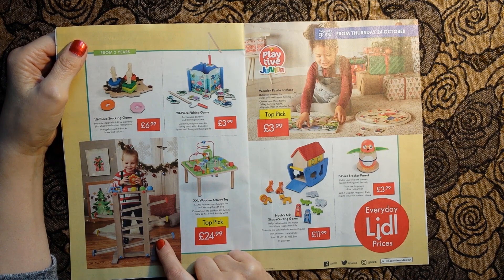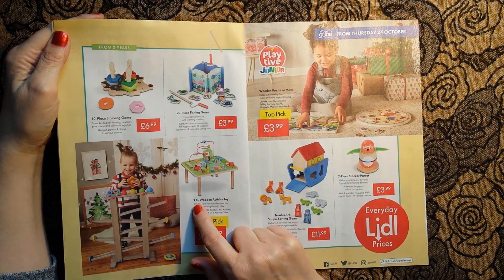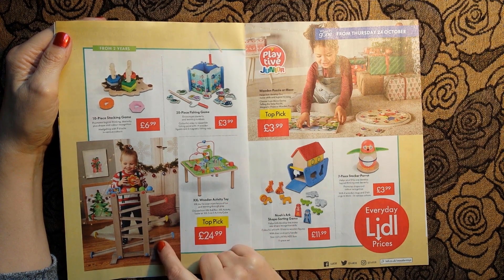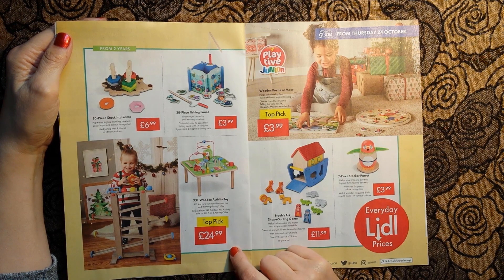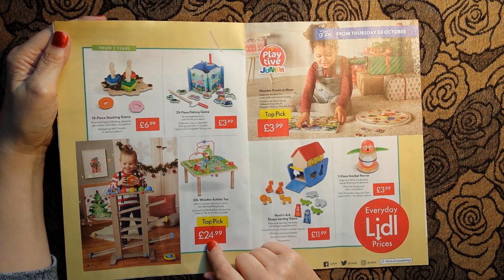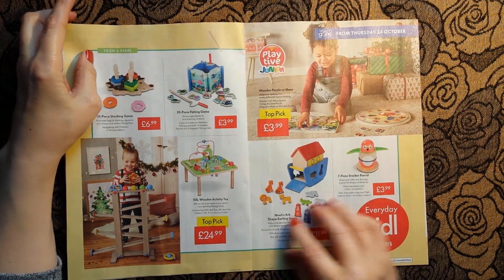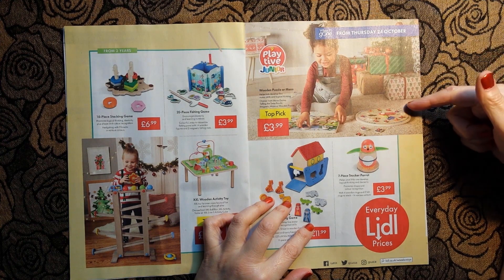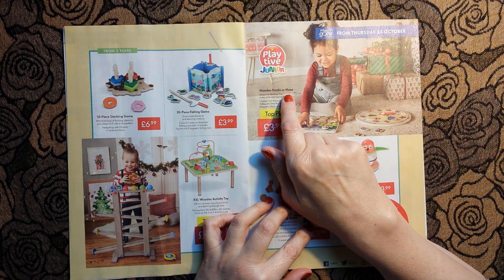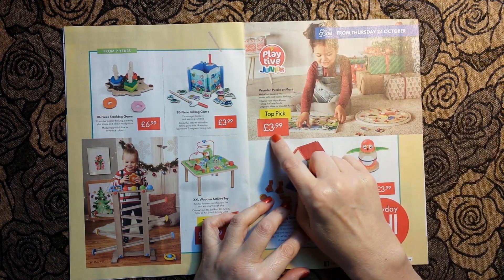This looks like fun - this is an XXL wooden activity toy. Are these connected to each other? I don't know. Anyway, £24.99. And over here we have a wooden puzzle or maze - looks like fun, £3.99.